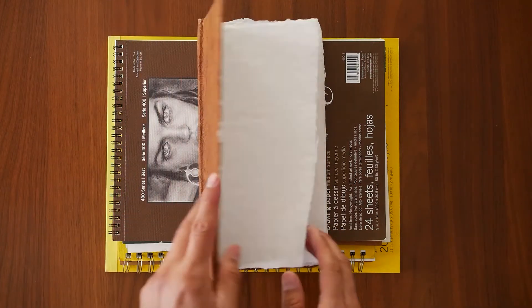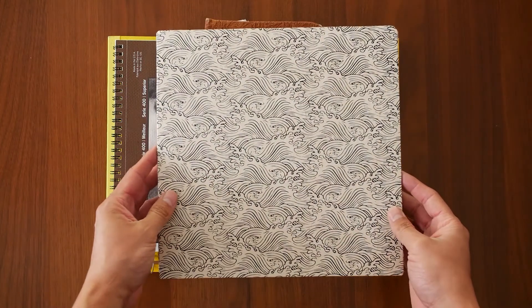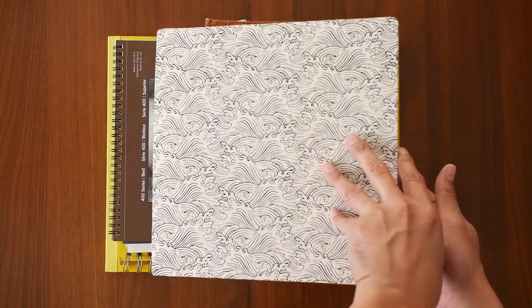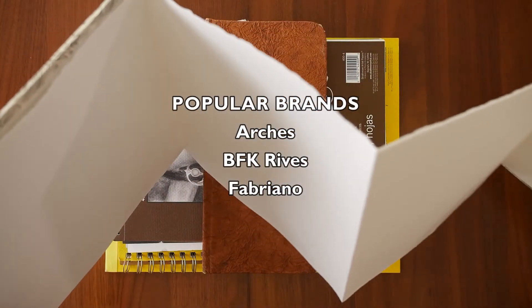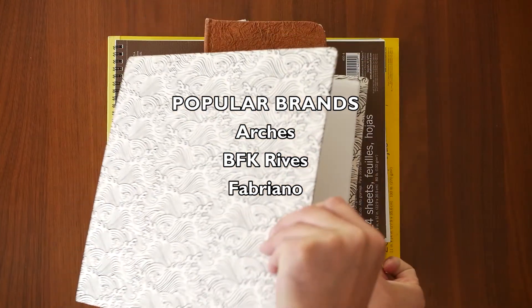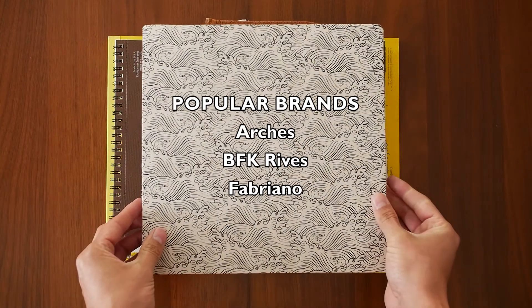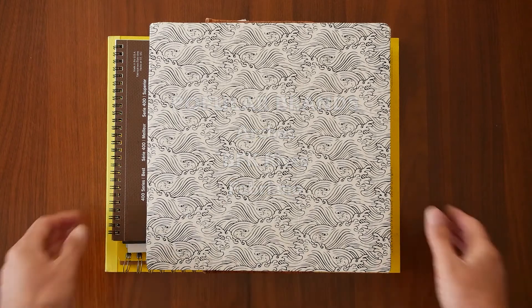There are a few considerations for choosing a drawing surface that will affect the finished result. Number one is tooth — heavier textures will produce lines that may appear broken, while smoother textures will produce smoother lines and gradations of value. Paper that is acid-free will stand the test of time; it will not yellow over time and is more resistant to fading that can occur when exposed to UV light.